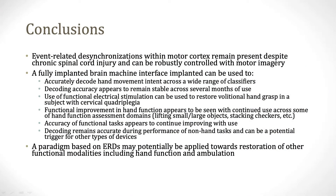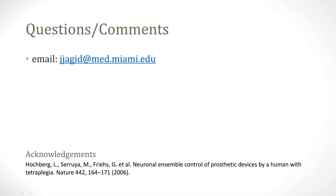With this work, we've shown that event-related desynchronization can be used reliably in the home as a control signal for assistive devices, and that event-related desynchronization may be applied to restore other functional modalities. These signals have remained stable since the first training session, and using a fully implanted device has allowed us to collect data remotely outside of the laboratory environment. Thank you for listening to a summary of our work, and we'd be happy to discuss any questions or comments you may have.